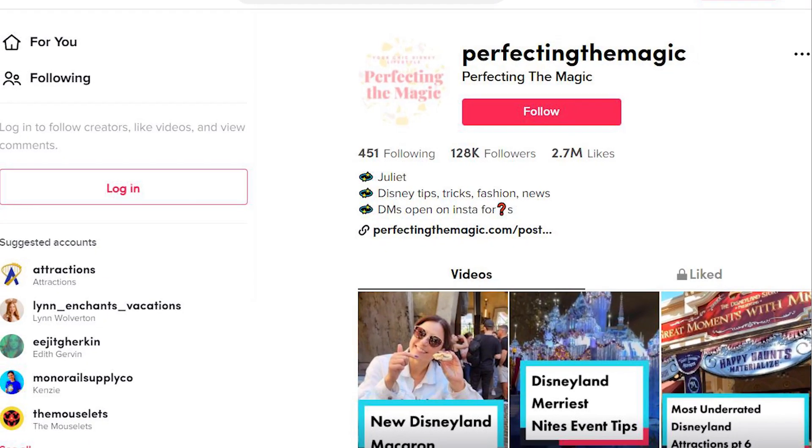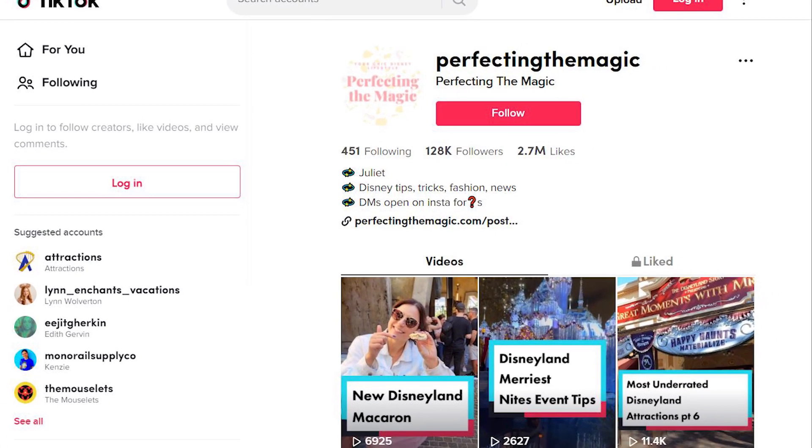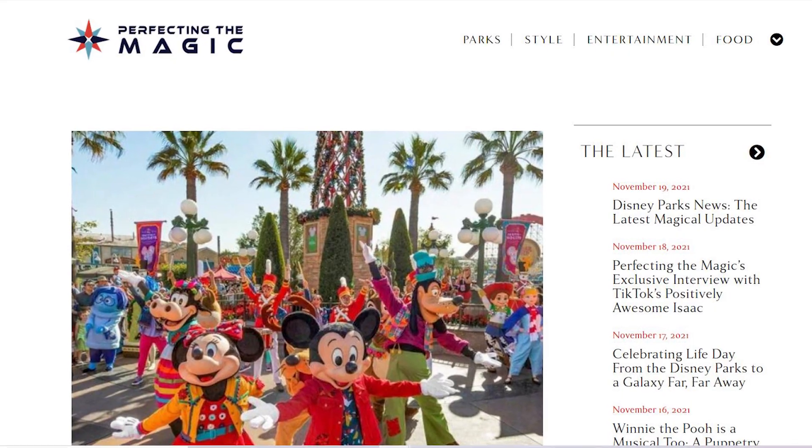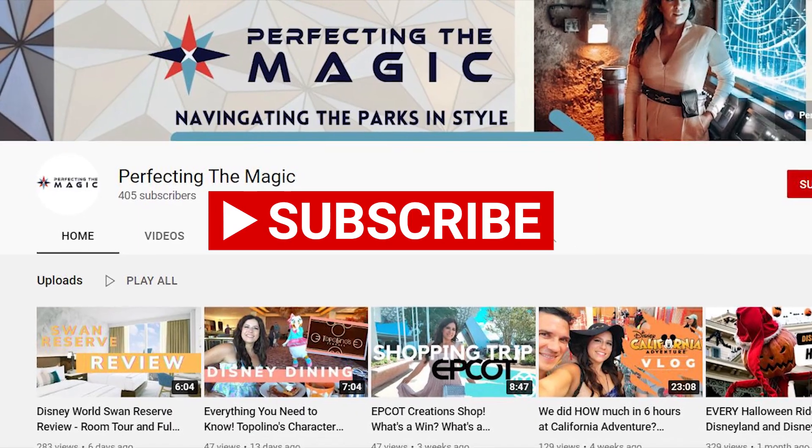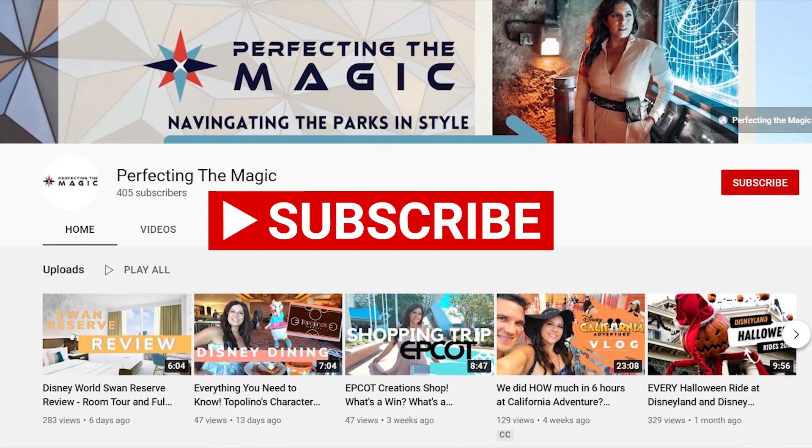Hey, it's Juliette. Welcome to Perfecting the Magic. We have a lot of fun here hanging out on TikTok, over at our website, perfectingthemagic.com, and right here on YouTube. So make sure you hit the subscribe button down below so you can stay in touch to navigate the parks in style.